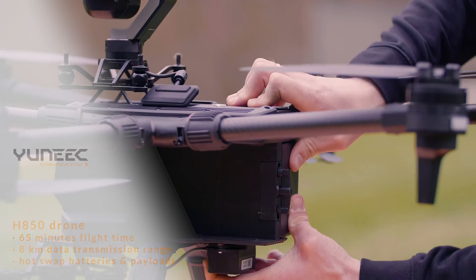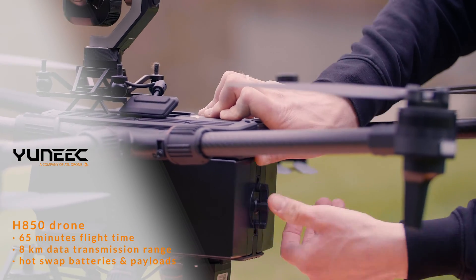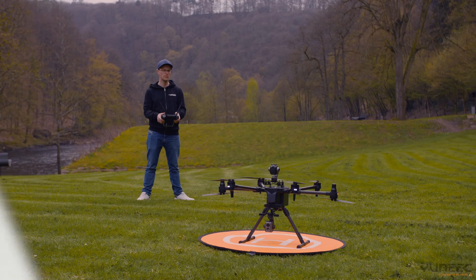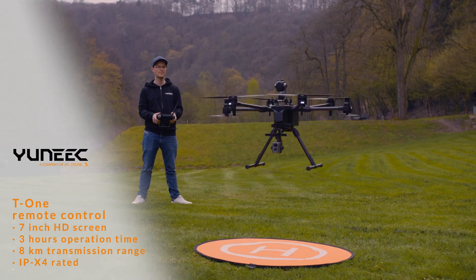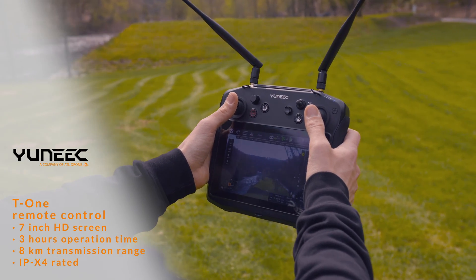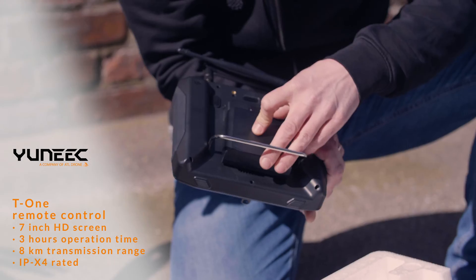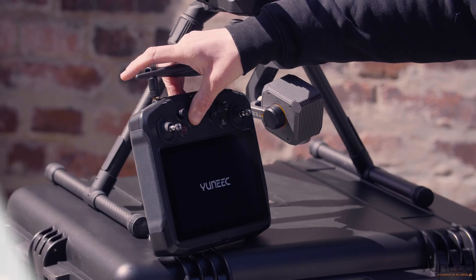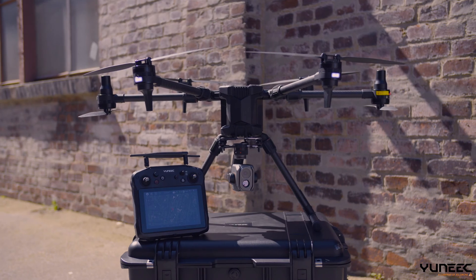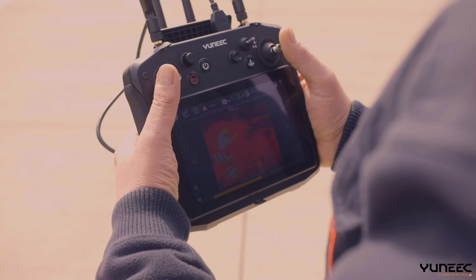Two batteries enable a longer flight duration and can be exchanged during the flight mission. The 7-inch screen has a resolution of 1920 by 1200 pixels and all functions of the flight software are fully integrated into the controller. The weight of 1.2 kg allows fatigue-free working over a longer period of time, and since it is IPX4 rated, operation in all weather conditions is possible.